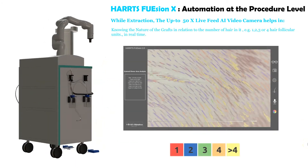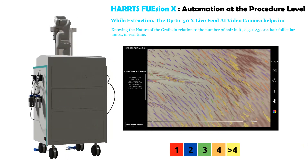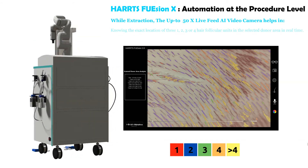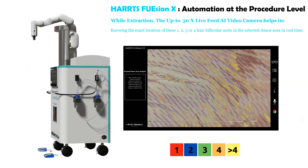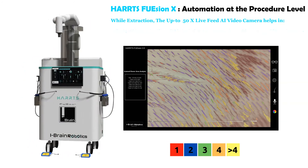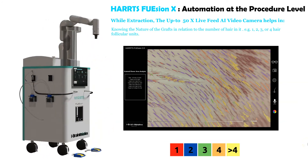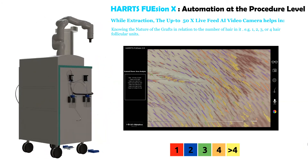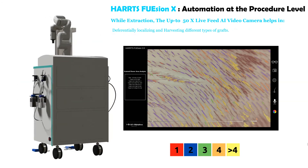The system enables knowing the nature of the grafts in relation to the number of hairs — for example, one, two, three, or four hair follicular units — in real time. It also enables knowing the exact location of these one, two, three, or four hair follicular units in the selected donor area in real time, and differentially localizing and harvesting different types of grafts.